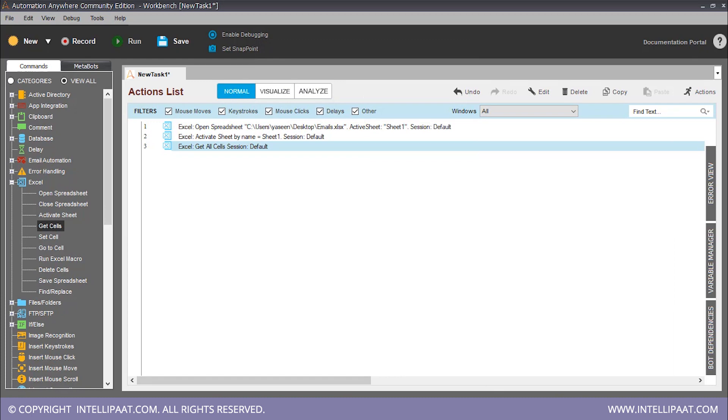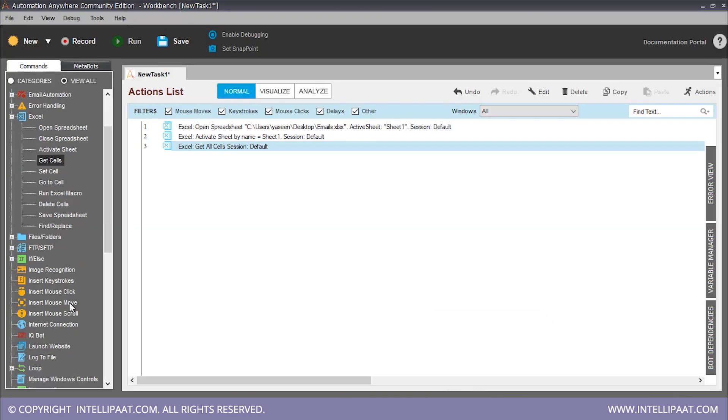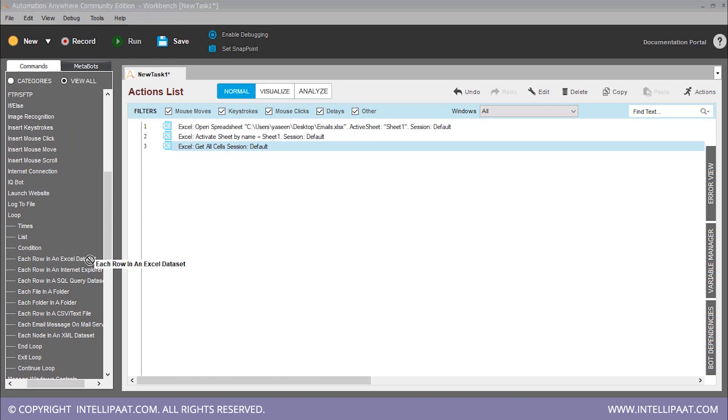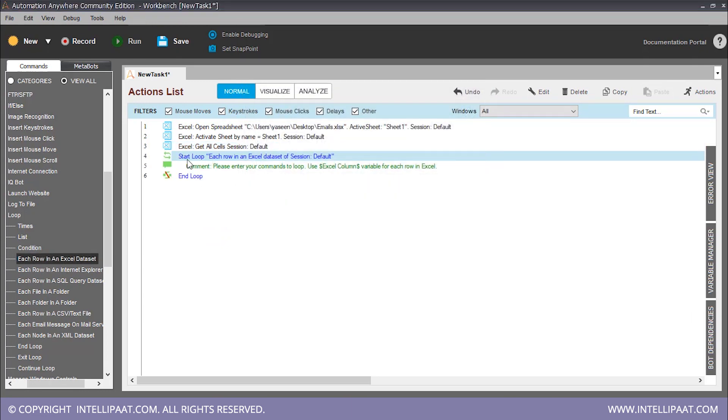Now let's start a loop. What we want is for the loop to go through every aptitude score, every single row, and compare it with whatever value we give. Our loop is here. Since every row should be considered, we drag and drop 'each row in an Excel dataset' and save it. Our loop has started.